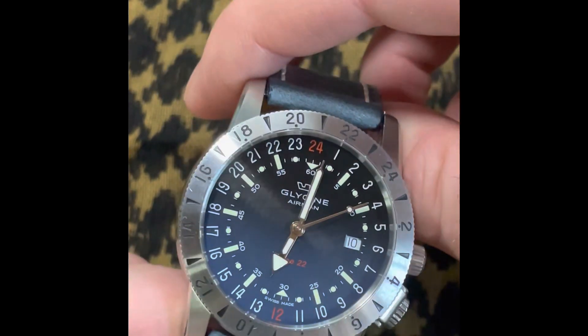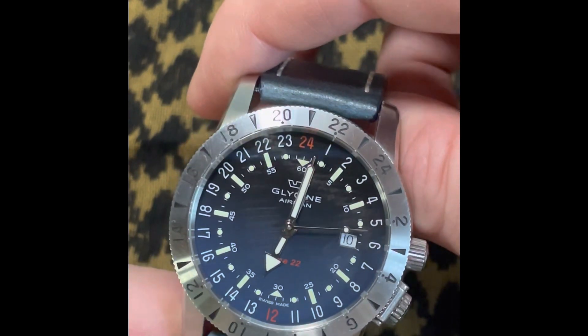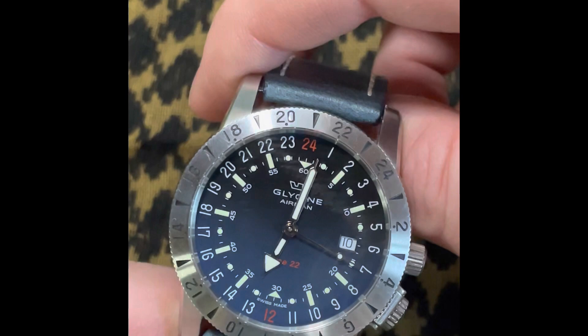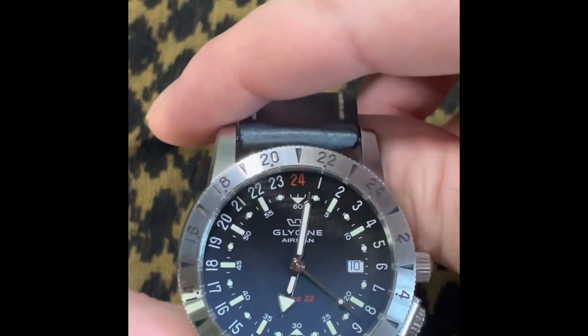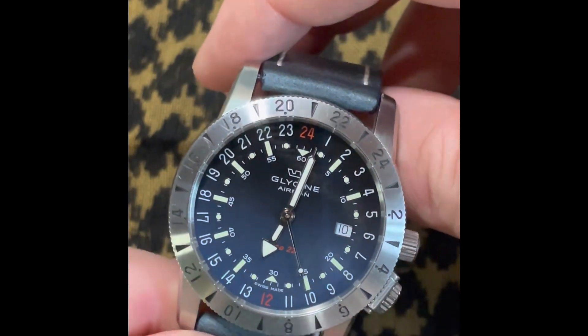He caught his first fish and I was wearing this watch, so yeah, it's probably not going anywhere. It's cool to have a 24-hour dual-time watch, and it's neat that Glycine was the first to do it — they beat out Rolex by a year.